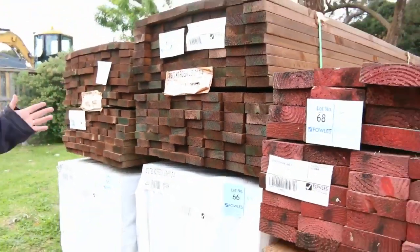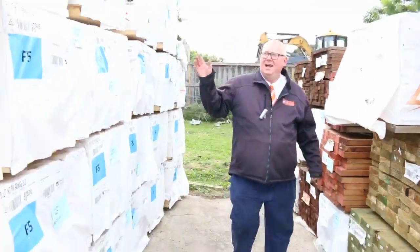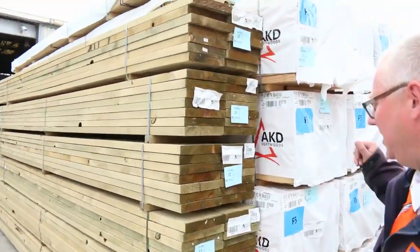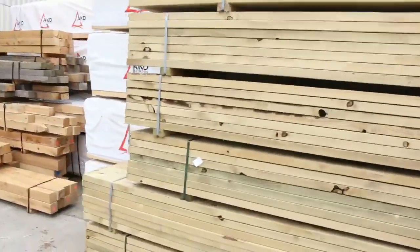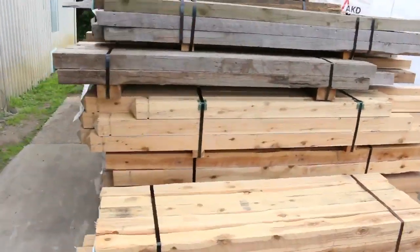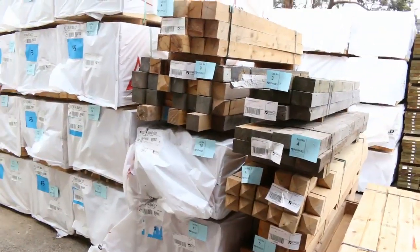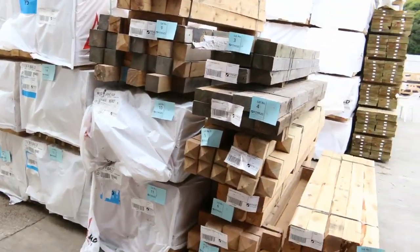31mm thick, standard grade, set length packs of 5.4s — really good stock. Over here, 90x45 F5 pine, 6 metres — plenty of that there. And some more 90x45 treated pine on the end. Over here is where we start the auction tomorrow — a whole heap of cypress pine posts in various sizes and lengths. In behind there, 90x45 2.7 studs — so a nice start to the auction tomorrow.